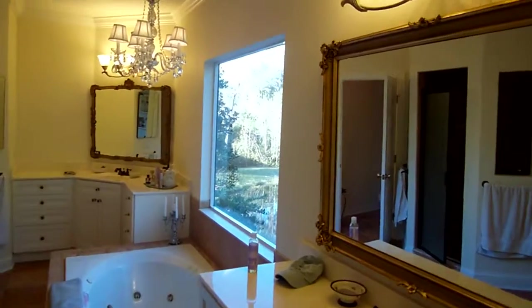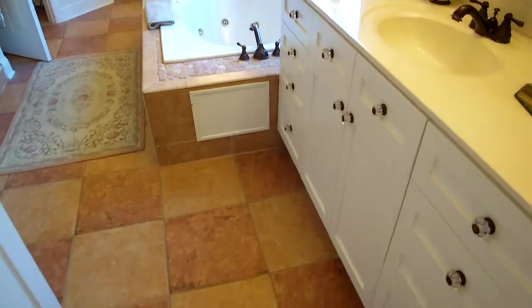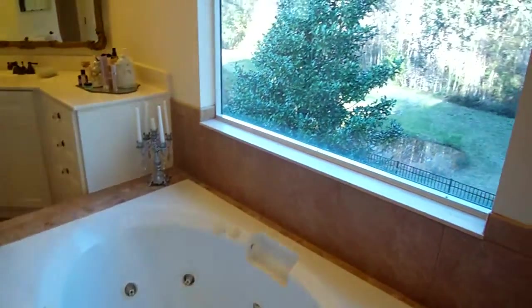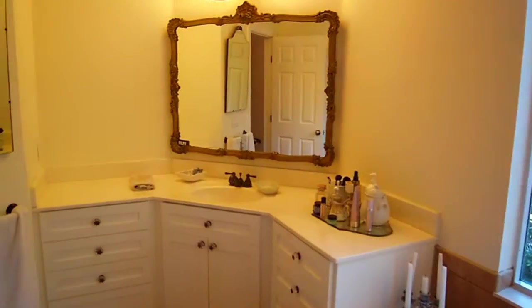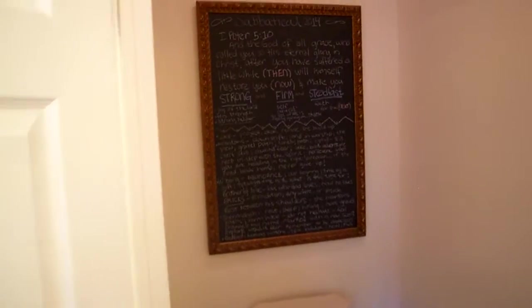Coming into the master bathroom, we have some really nice lighting, a raised vanity, tile flooring, and a Jacuzzi tub. There's another beautiful window overlooking the back. There's a separate area over here, and here's the walk-in shower. Nice setup there.